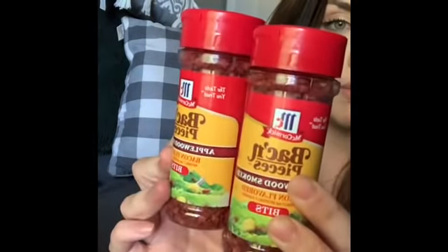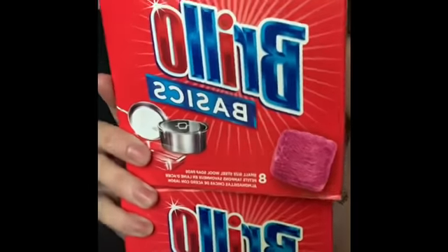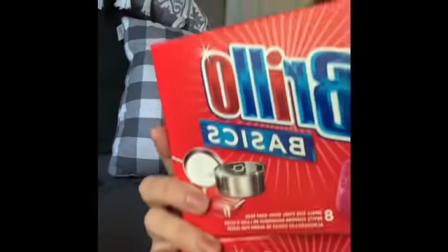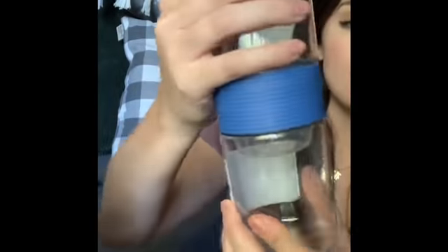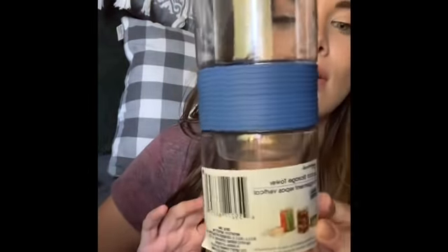I grabbed some McCormick bacon pieces — name brand, more expensive elsewhere. Also some Brillo pads — this is an eight-pack and way more expensive at Target and Walmart. I also grabbed this little snack container that opens up so you can put a snack on top and dip in the bottom. Kaysen always sees the commercial for a similar snack cup on Nickelodeon — it's like $14.99 — so I got this for a dollar instead.